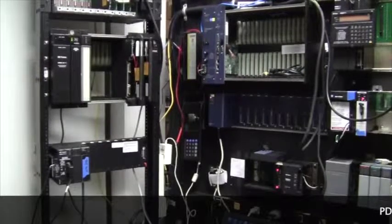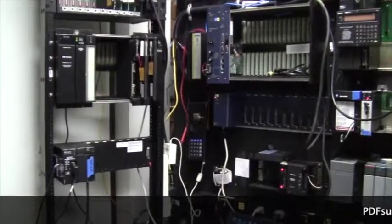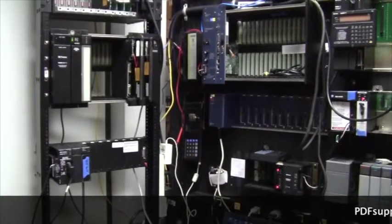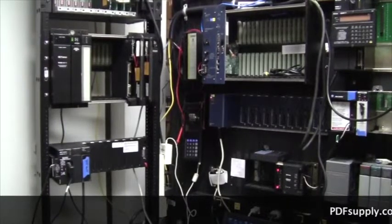Welcome to PDFsupply.com, your one source for GE FANUC PLC parts. As a large parts supplier in automation, we are consistently supplying GE FANUC or GE IP products to the marketplace, along with Allen Bradley and others.